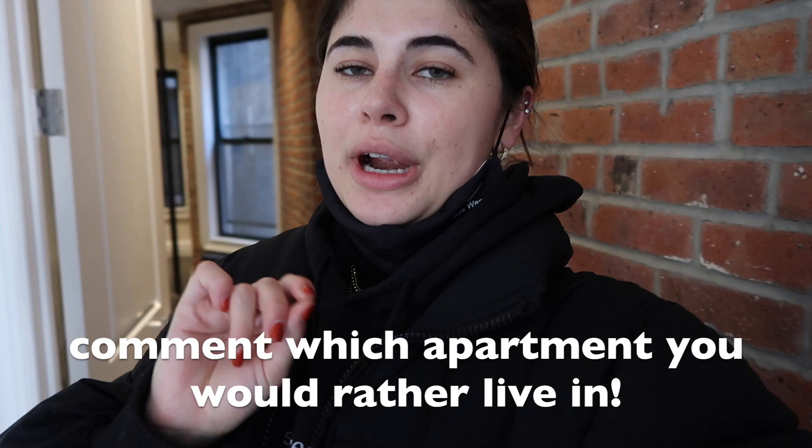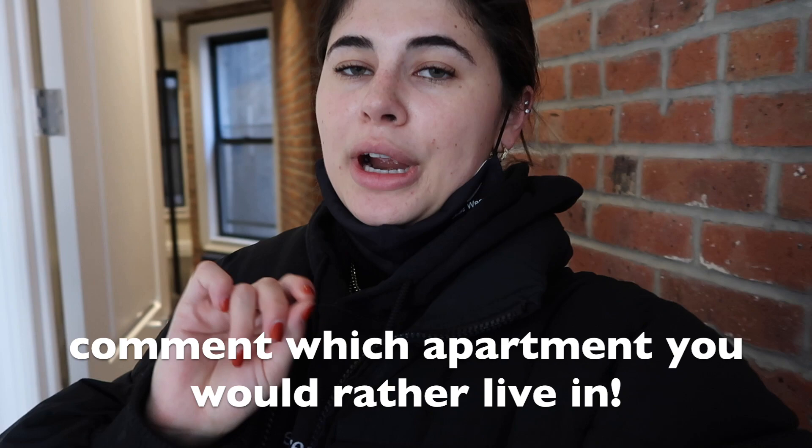Then you walk over and there's a really nice updated bathroom. This apartment gets a lot of light in the room, and it's a little bit cheaper. The living area is a good size — the other one is a little bit bigger. I'm really interested to know which apartment you would rather live in: the East Village one which was a little bit bigger and about $100 more expensive, or this SoHo one which is a really great area, a little smaller, but also a little cheaper. Let me know in the comments, and I'll let you know in about a week which one I would choose.